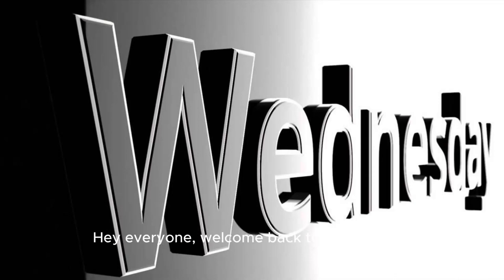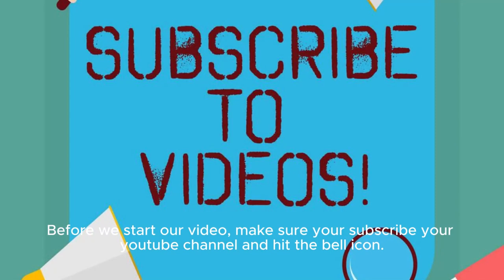Hey everyone, welcome back to our channel. Before we start our video, make sure you subscribe to our YouTube channel and hit the bell icon.